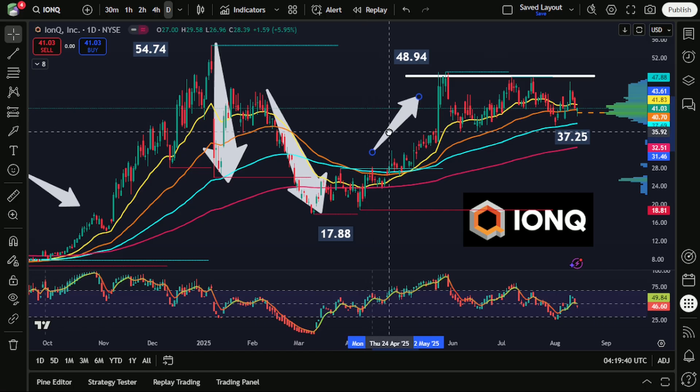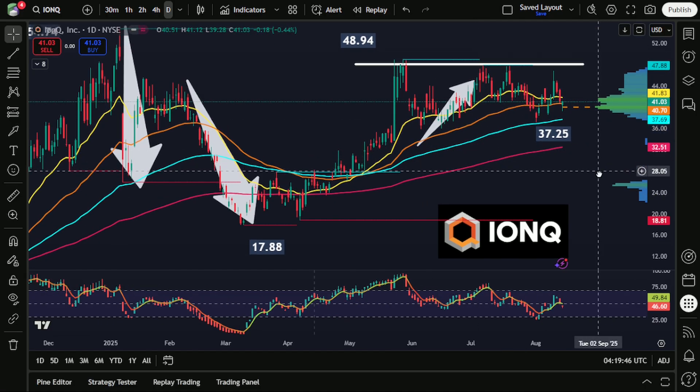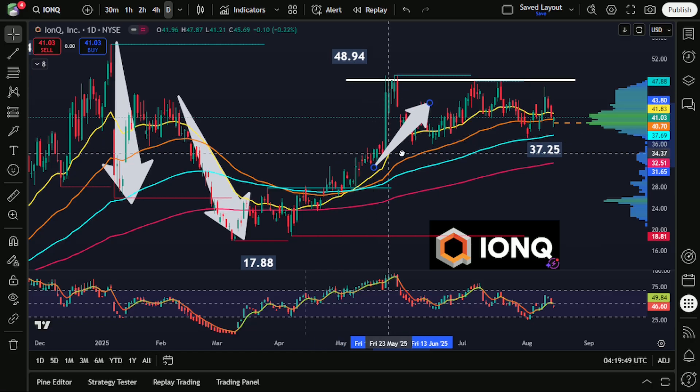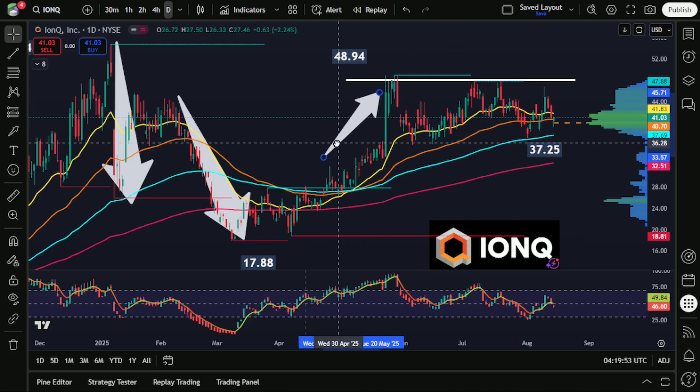The next major resistance level that we can see here comes in just below $49, and this is an area that has been tested on several occasions. At the very least, you could refer to this as a triple top resistance zone because it has been tested on three separate occasions.